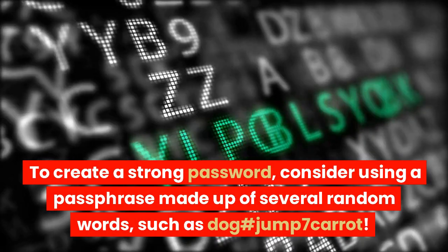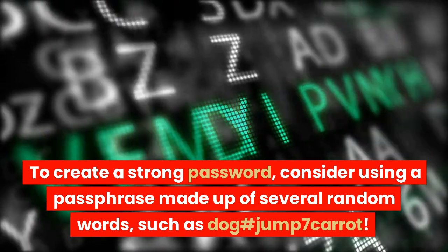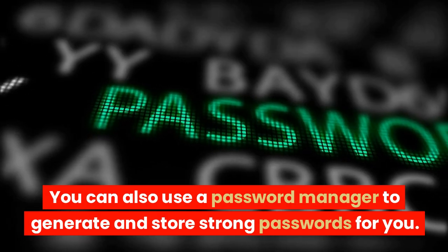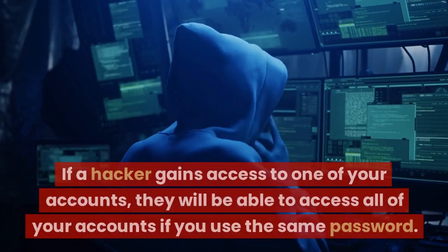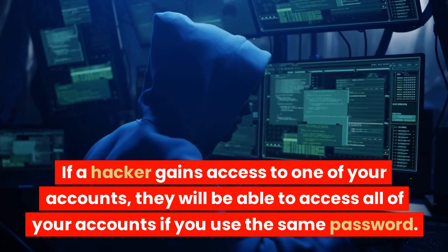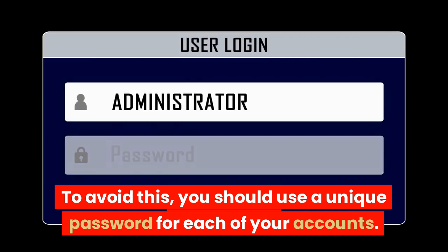To create a strong password, consider using a passphrase made up of several random words, such as doghashjump7k. You can also use a password manager to generate and store strong passwords for you. It's also important to avoid using the same password for multiple accounts. If a hacker gains access to one of your accounts, they will be able to access all of your accounts if you use the same password. To avoid this, you should use a unique password for each of your accounts.